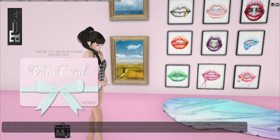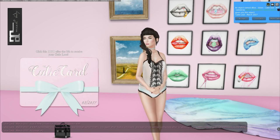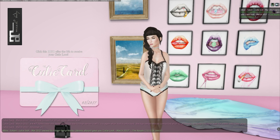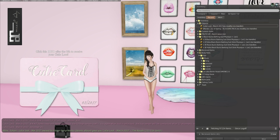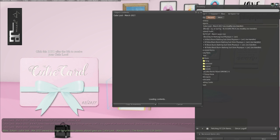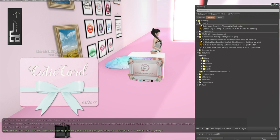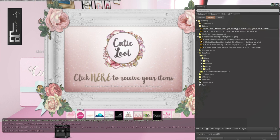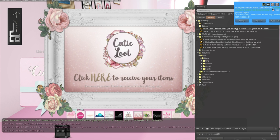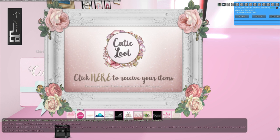The HUD is now locked for 30 seconds, please wait. So let's see — Cutie Loot March 2017. Let's open it... maybe I have to wear it. Yeah, so then we click and you can receive all your items.